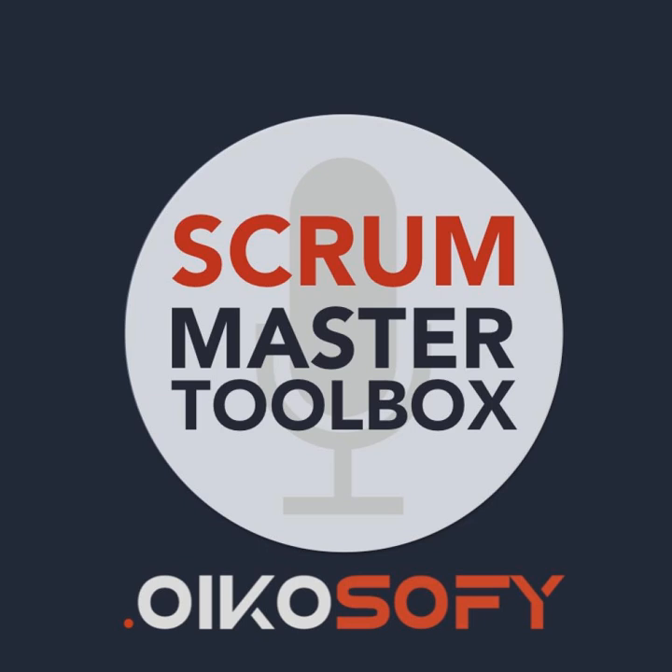And now, on to the episode. Hello, everybody. Welcome to our Team Tuesday here on the Scrum Master Toolbox podcast. This week, joining us from tuple.app is their head of product, Eli Goodman. Hey, Eli. Welcome back.